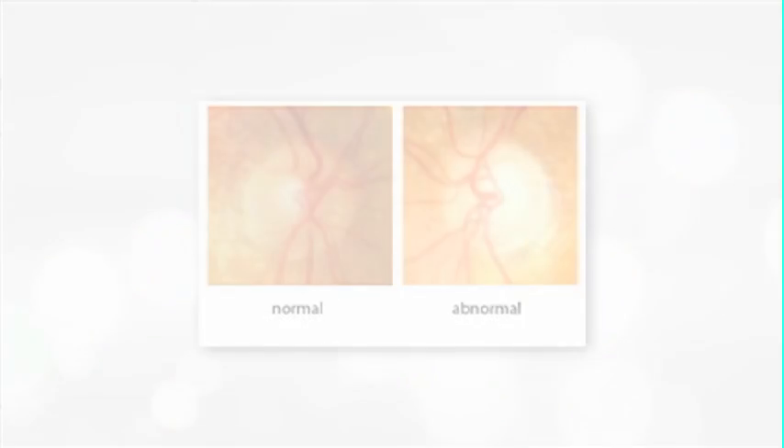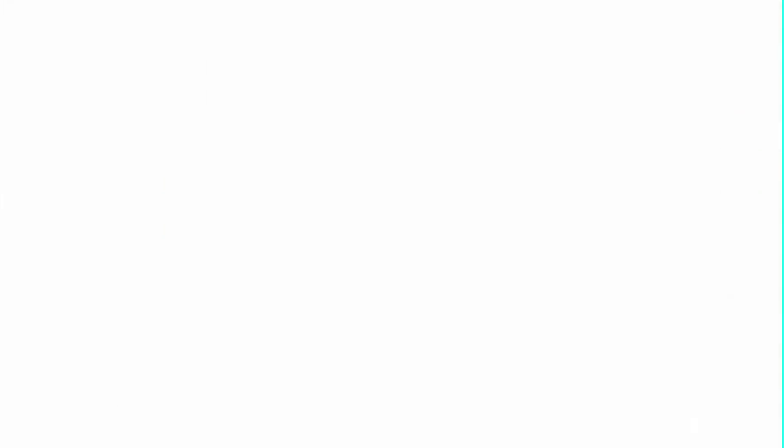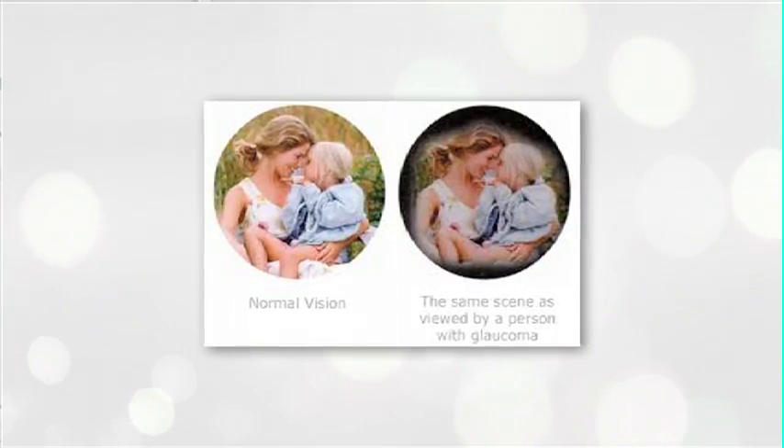When that pressure goes up and damages those nerve fibers, it causes a loss of vision. What people experience is usually a loss of their peripheral vision, and with both eyes open together we often don't really notice how far peripheral vision goes, so it's very easy to not notice that you have a loss of peripheral vision.